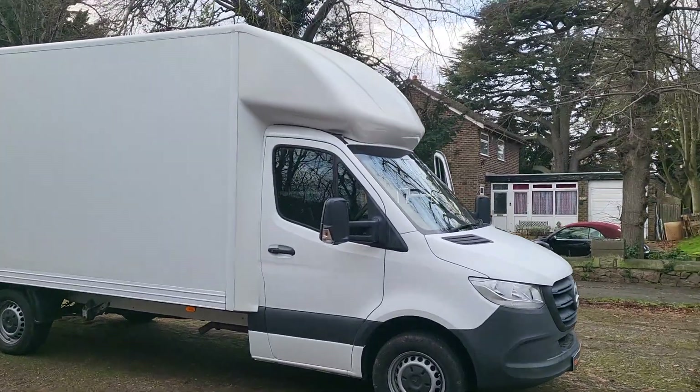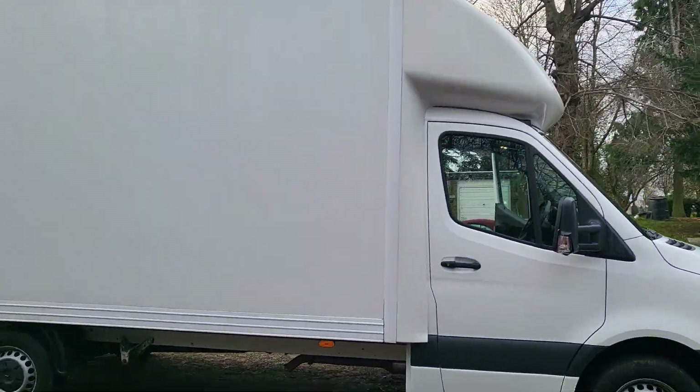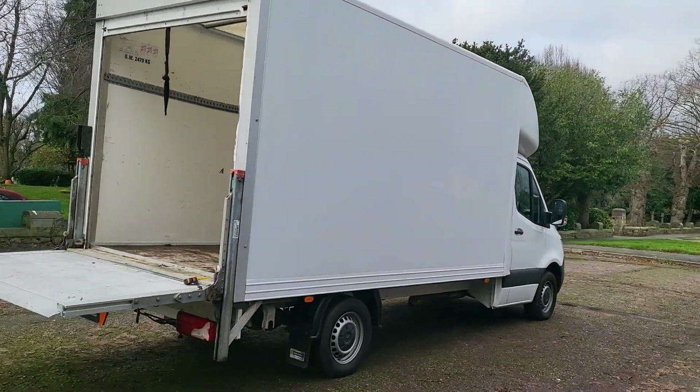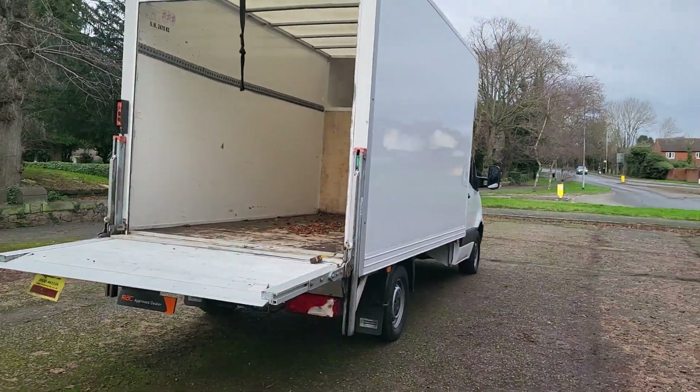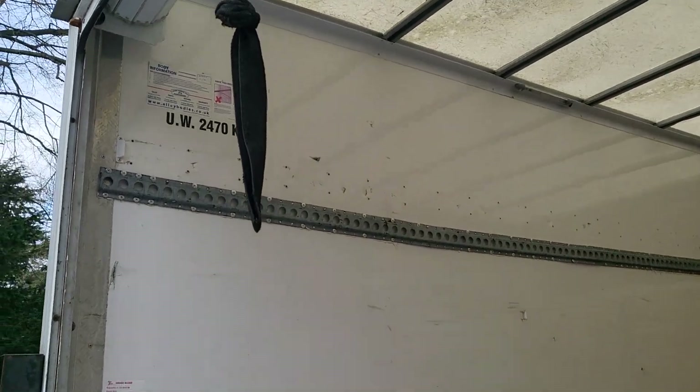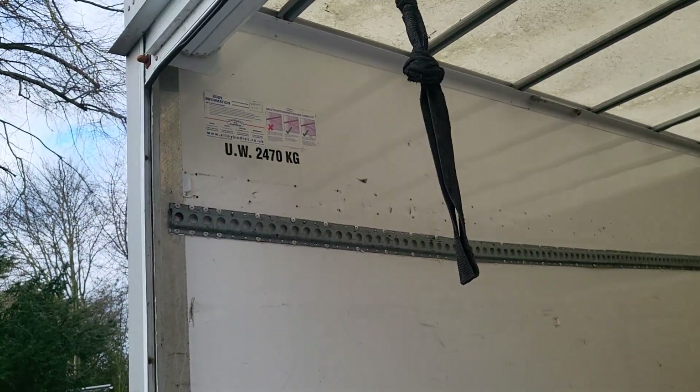Luton body with the extra bit on the roof, aluminium tail lift, half ton tail lift — they all are. All the measurements are online. That's a two and a half ton gross vehicle weight.